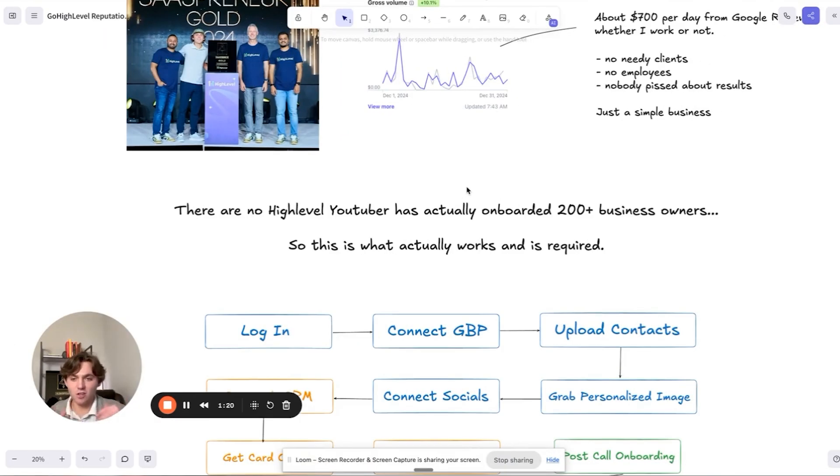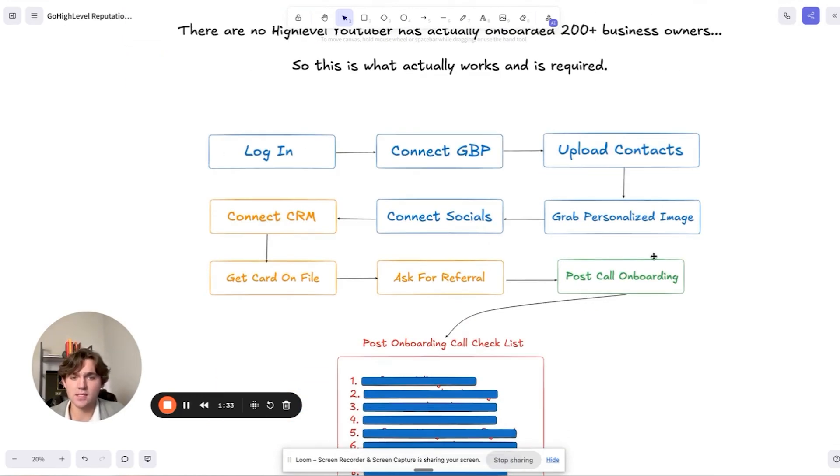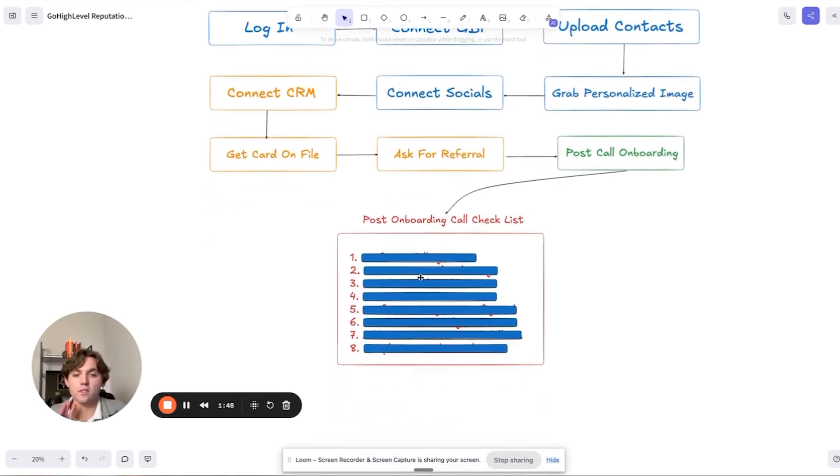No other high-level YouTuber just trying to give you their affiliate link has actually onboarded 200 plus business owners specifically for Google reviews. I could be wrong — some might prove me wrong in the comments — but this is exactly what works. Giving you all the secret sauce today. Here's the process: it's kind of a nine-step process. Everything in blue can technically be done before the call. Stuff that's orange needs to be done on the call for the most part. And right here in the green is the post-onboarding call checklist that you'll get at the end.